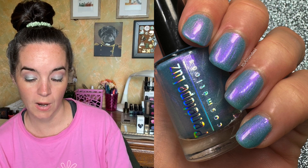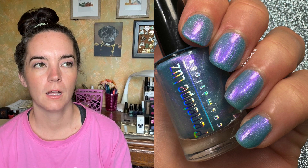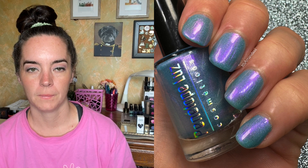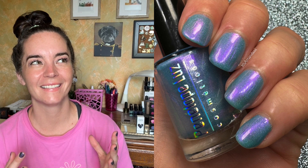Next we have a polish from Penelope Luz called Final Fantasy Games, inspired by the aesthetic of the Final Fantasy game covers. It's a baby turquoise base with intense purple shimmer and a little holographic pigment. Since it's a lighter, more sheer color, this did need three coats to be completely opaque, but the formula was great. If you've seen those covers, you look at this polish and immediately know exactly what it's referencing. Beautiful regardless.